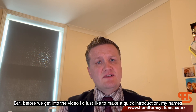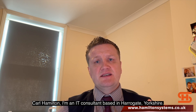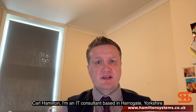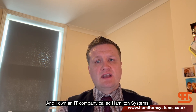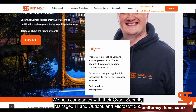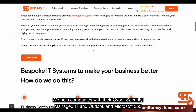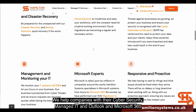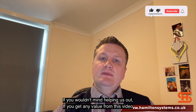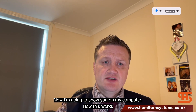Before we get into the video, I'd just like to make a quick introduction. My name's Carl Hamilton. I'm an IT consultant based in Harrogate, Yorkshire, and I own a company called Hamilton Systems. We help customers with their cyber security, managed IT, and also their Outlook and Microsoft 365. If you get any value from this video, please subscribe to our YouTube page.